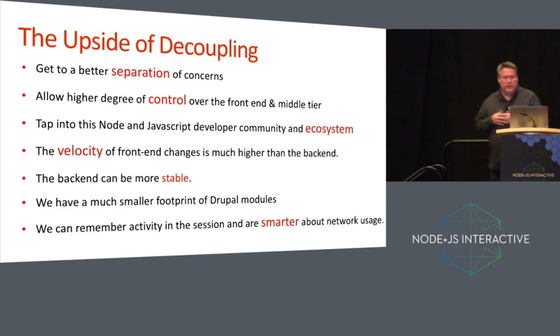The key question is: what's the upside of decoupling — separating the front and back end? We wanted a cleaner separation of concerns, a higher degree of control over the front end and middle tier, and to tap into the Node and JavaScript community. Since we separated these two elements, the velocity of our changes is much higher on the front-end side. The back-end services are much more stable — the scope of what's in the Drupal service is much more limited. It serves a very particular function as a content service, which means a smaller footprint. We actually spend relatively less time on the back end, and most of our time is spent on the front end. Because of the separation, we can do smart things like remember session state and be smart about network activity.